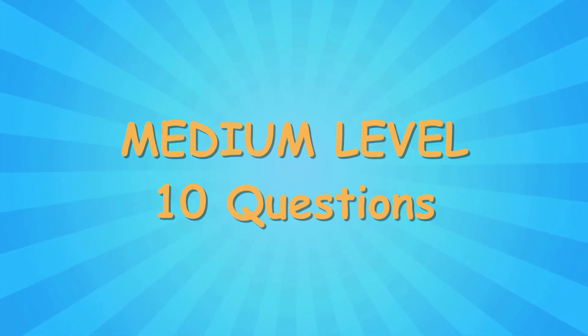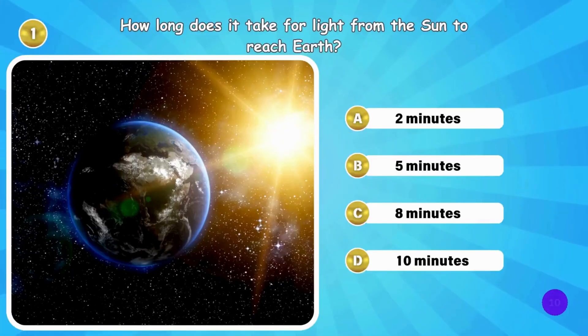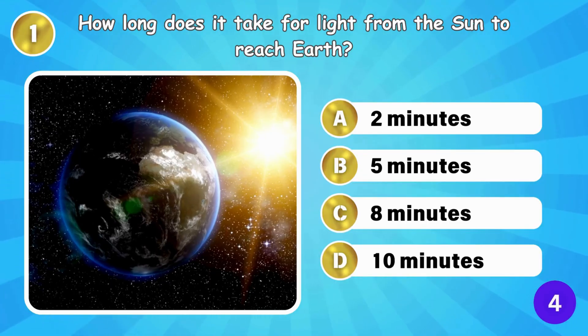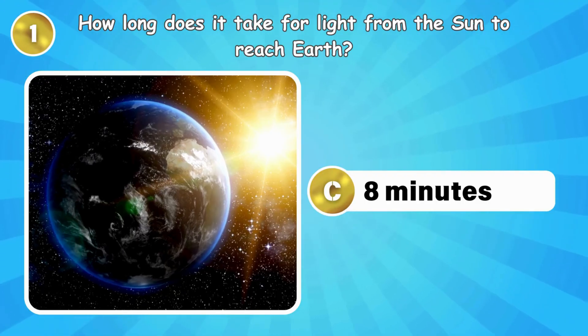Now it's time for the medium round. Let's see if you can keep up the momentum. How long does it take for light from the Sun to reach Earth? It takes light about eight minutes to reach Earth.